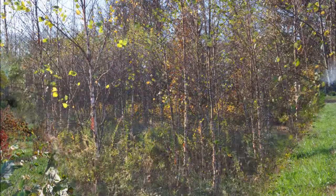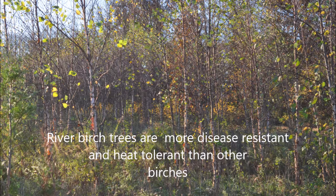You will find after planting river birches that they grow rapidly and form great cover for wildlife on your property.